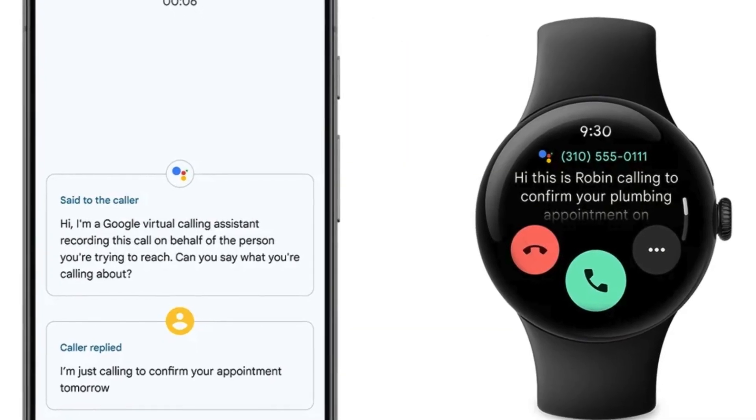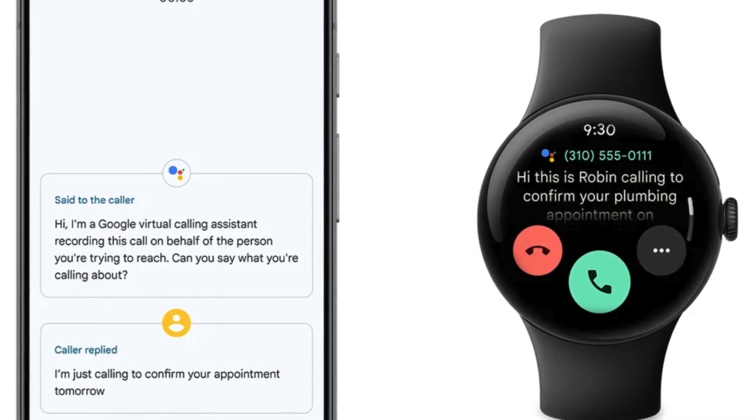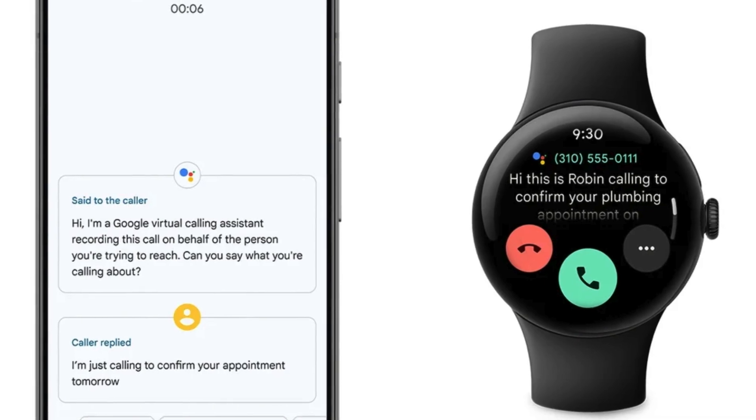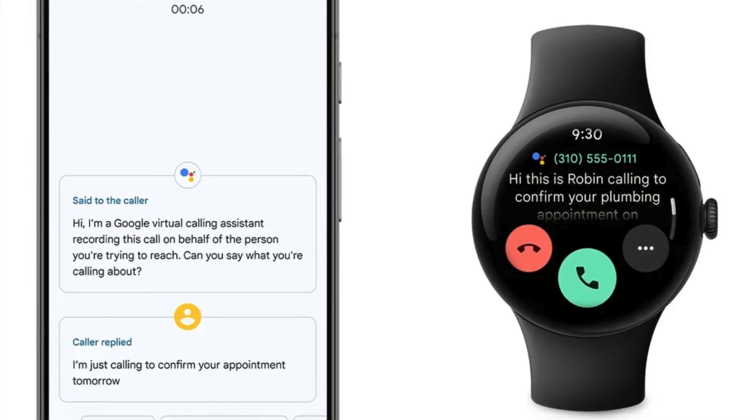Call screen on Pixel phones now offers contextual replies, such as confirming or canceling appointments during calls from doctors' offices, and works seamlessly with Pixel Watch. The Pixel Watch can unlock the phone when connected, eliminating the need for fingerprint or face unlock.